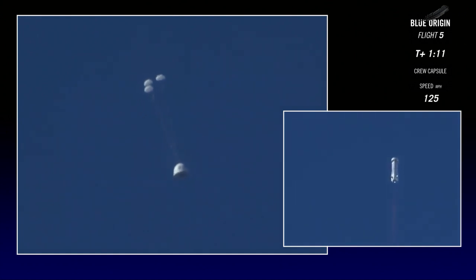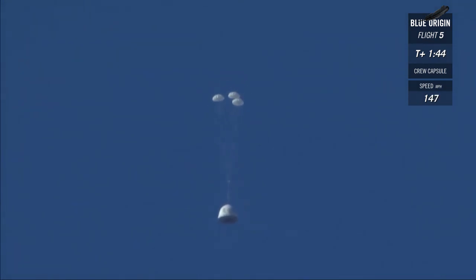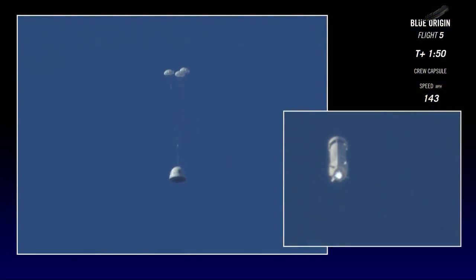The drogues are out on the crew capsule. Those mains should follow shortly. The booster remains nominal, at 39,000 feet and climbing. Wow, look how stable that crew capsule is coming down. It looks wonderful. Again, with a clean fire of the solid rocket motor. We're waiting for the mains to come out. The purpose of this test is to make sure that the crew capsule escapes, and it looks like things are going well.